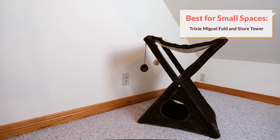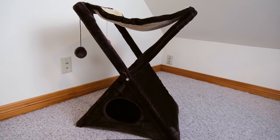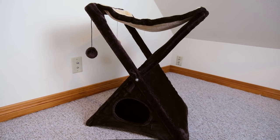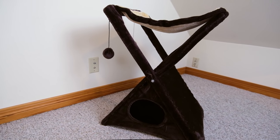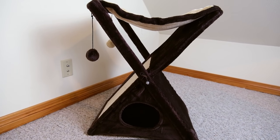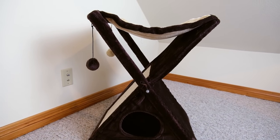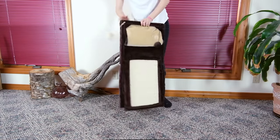Our next recommendation is another one you can see behind me, and it's also a Trixie product — their Miguel Fold and Store Cat Tower. This is going to be a good option if you have limited space or maybe you know that you're going to be moving in the near future and you don't want to have to deal with the assembly and disassembly that is associated with a lot of other cat trees. The tree doesn't require any assembly and it's really easy to just fold up and store or transport.